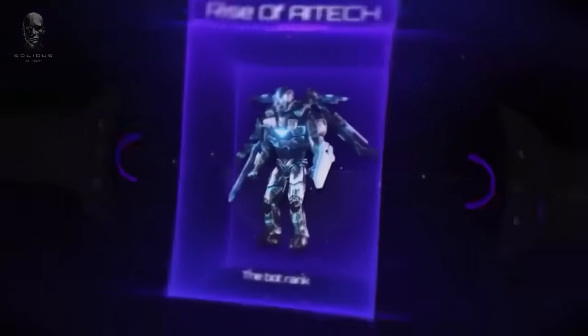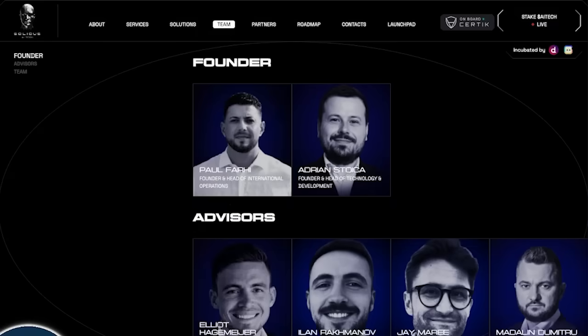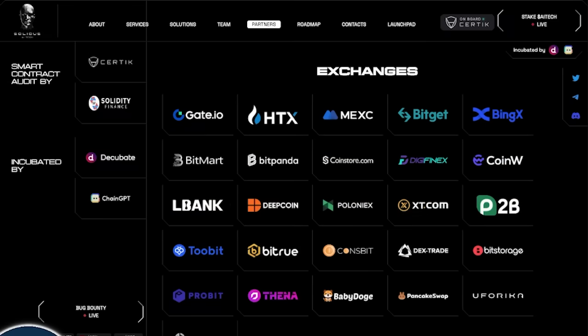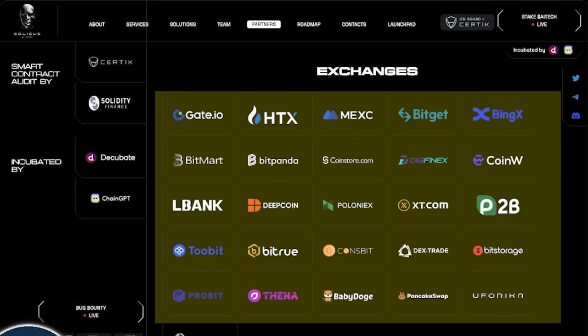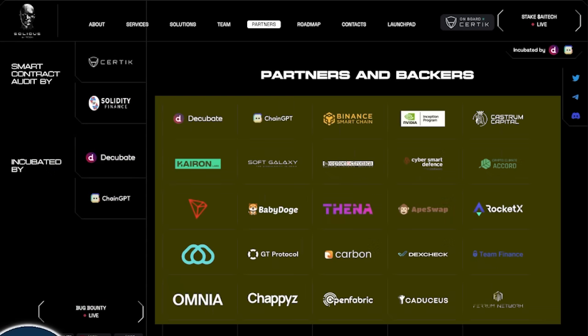AI is a huge narrative that I think is going to be not only popular in crypto, but popular in the entire world moving forward. This team is headed by two founders right now, Paul and Adrian, and they've also partnered with some of the biggest exchanges in cryptocurrency today. You can see that they're on Gate.io, HTX, MexC, BitGit, BingX, and multiple other exchanges. They even have large-pad partners like Cedify, TrustSwap, EngineStarter, ChainGPT, Dincubated, and many other partners like the Binance Smart Chain, BabyDoge, Tron, DexCheck, GT Protocol, and many others.